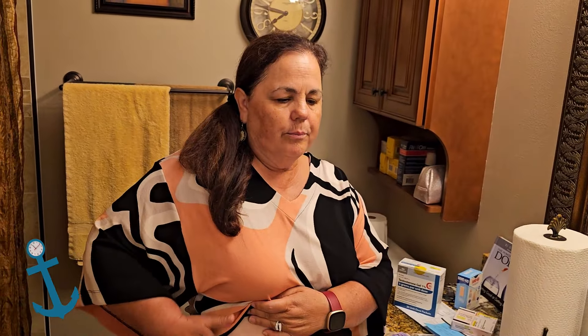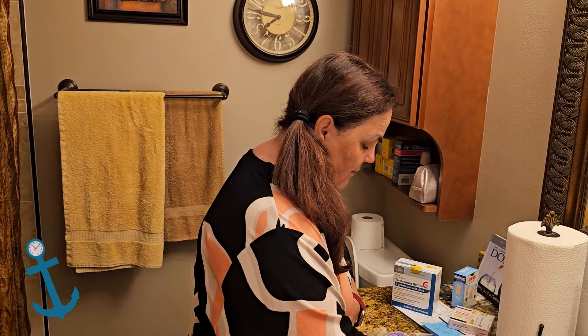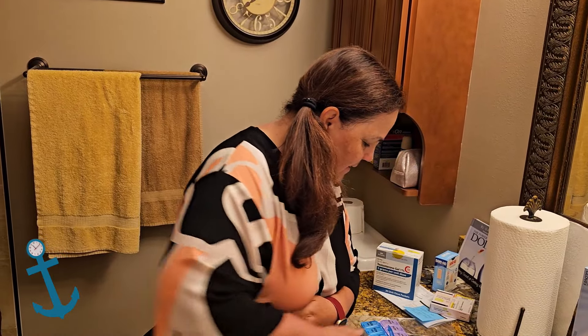In the United States, women can get prescribed testosterone — low libido is the only approved indication. However, many gynecologists are seeing that it helps women in other areas too, like hot flashes. Anyway, I'm hoping that it'll do the trick. I'll let you know later how it goes. Bye bye.